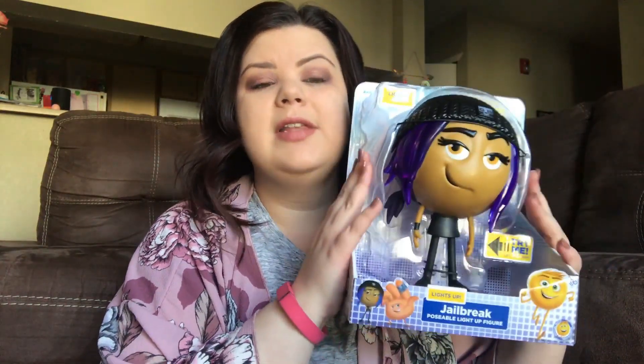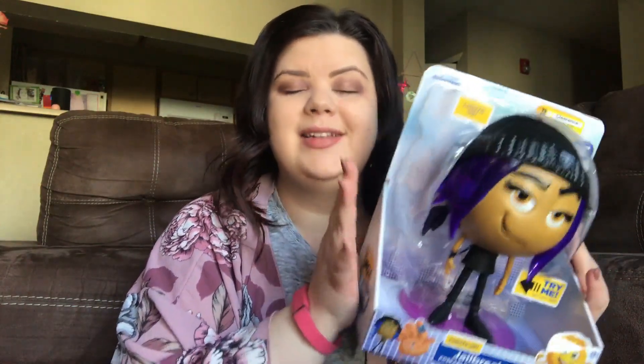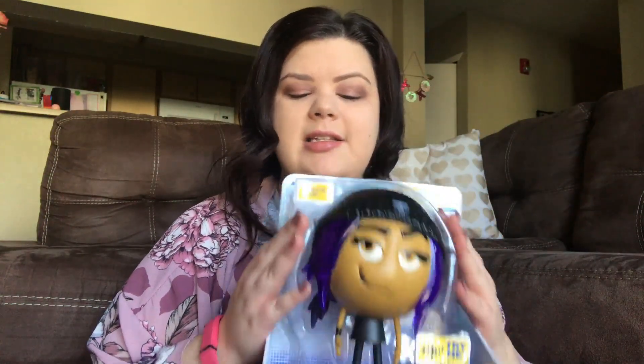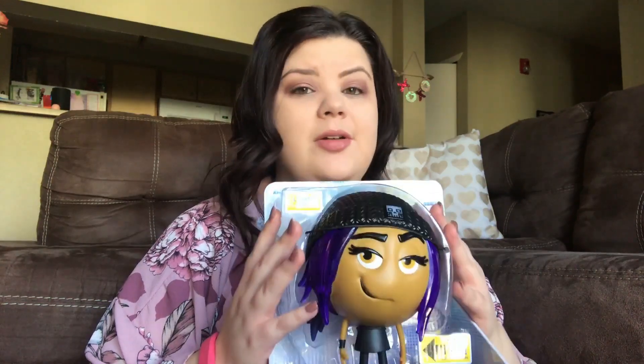I did get her one bigger toy. I usually like to do that for Easter and Valentine's Day — I get her one kind of bigger toy but don't spend a ton of money on it. So what I picked up was this Emoji Movie Jailbreak toy. This was on clearance at Target for $3.88, originally $12.99. So everything I got for her Valentine's Day present is under $15. You just lift her arm and it lights up, and she's obsessed with the Emoji Movie so I know she'll love this.